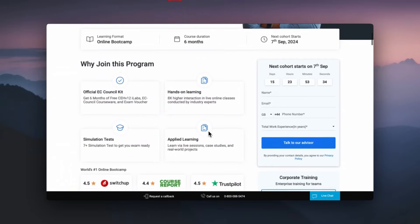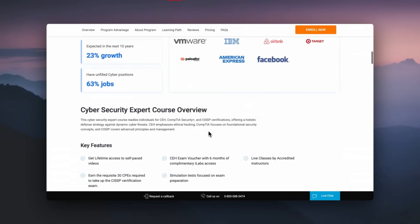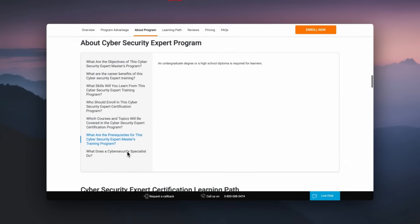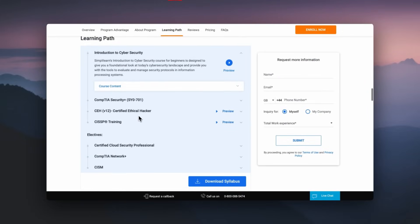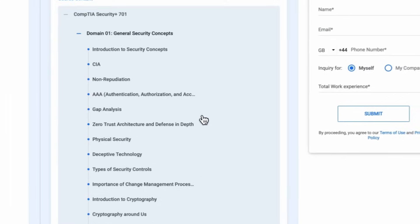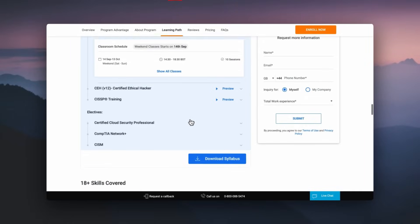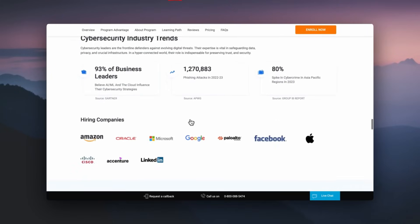You'll be given an official EC Council kit, get hands-on learning, simulation tests, and be able to apply your learning — which is very important in the cybersecurity world. You'll get lifetime access to self-paced learning, though they do say an undergraduate degree or high school diploma is required. Looking at the learning path breakdown, the Security Plus module covers cryptography, steganography, public key infrastructure, key management, security operations, security architecture, network security, and disaster recovery — all important areas in cybersecurity.